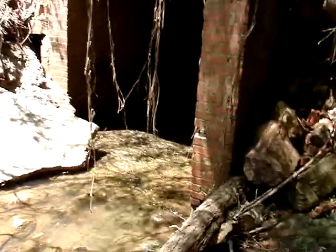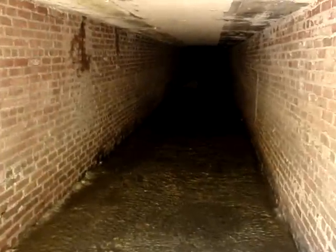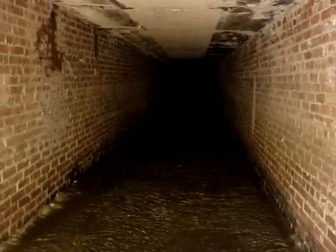Well we're coming to the end unless I want to go through this. That's a long dark tunnel with no end in sight.